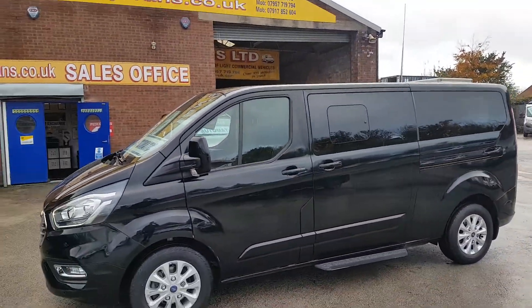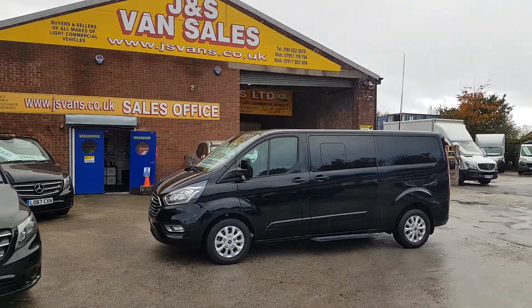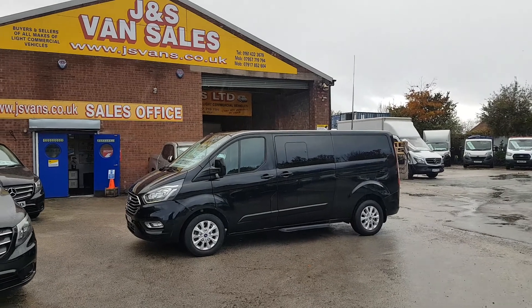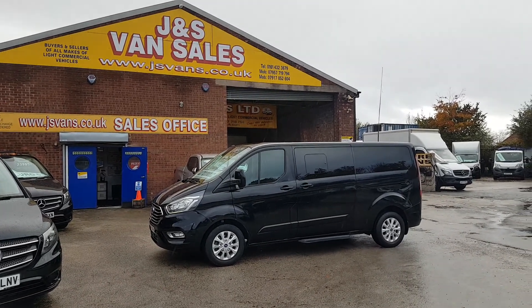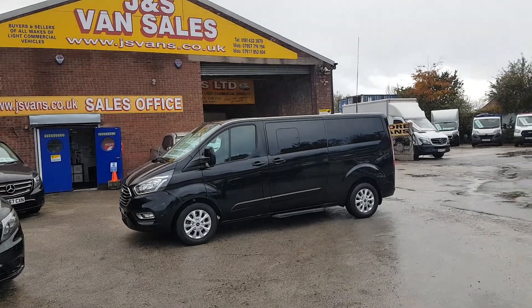Nine-seater long wheelbase Ford Custom Titanium Tourneo minibus automatic. Anything else you'd like to discuss, drop us an email or give us a call — we're open seven days a week. Same day finance deals available; if you're looking for finance you can apply on our website.